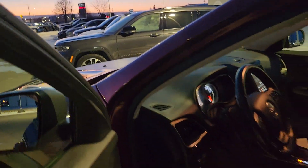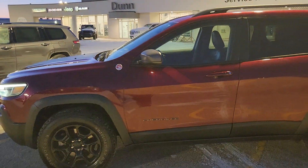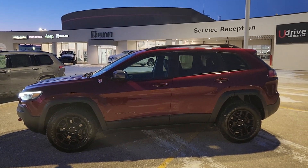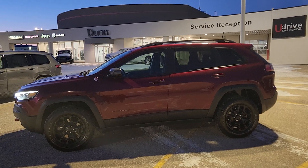So this is the 2019 Jeep Cherokee Trailhawk. If you've got any questions about it or if you want to see anything closer, just give me a shout. My name is Christy. I can be reached at 204-400-4429. Talk to you soon.